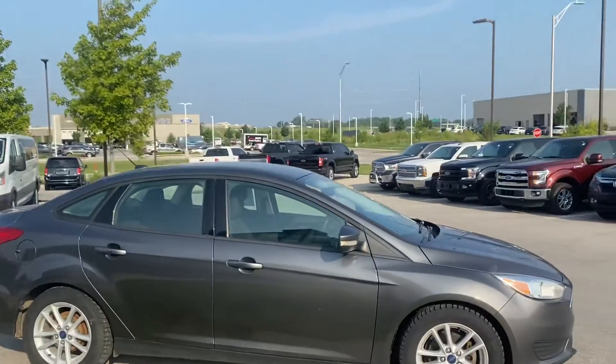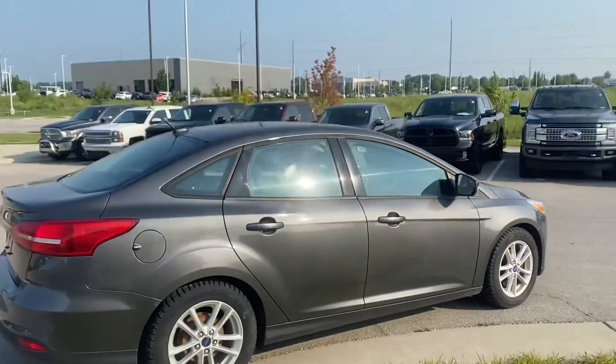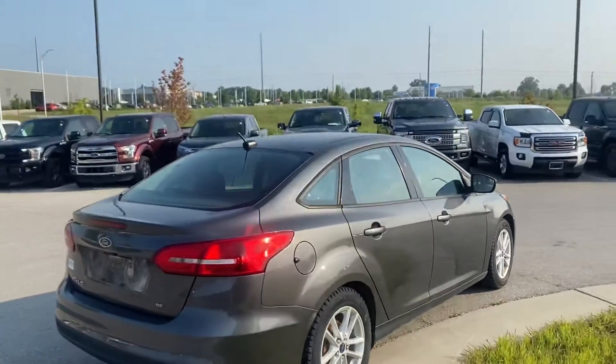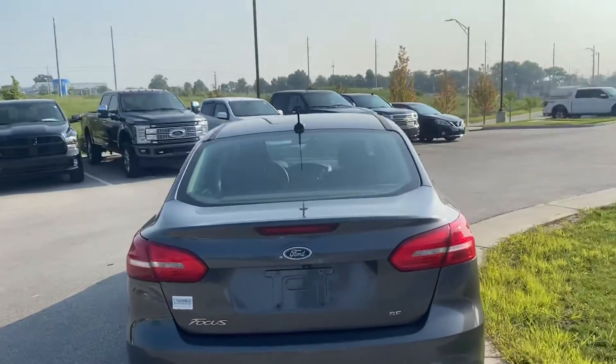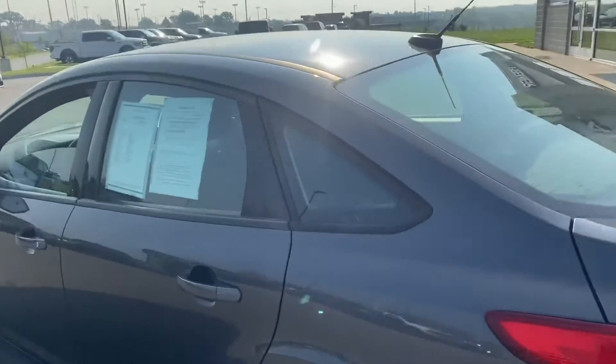The one cool thing about this vehicle is it kind of tells you when you need to shift. So it makes it super simple to have an idea of when, where, and how. I'm not exactly sure if you're an expert or just kind of learning, but this vehicle right here is absolutely easy to get shifted.